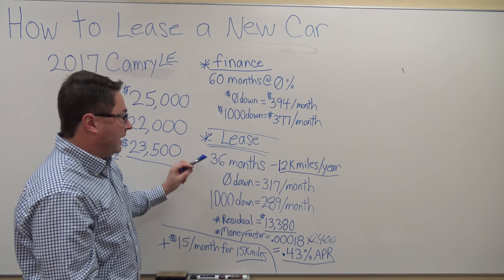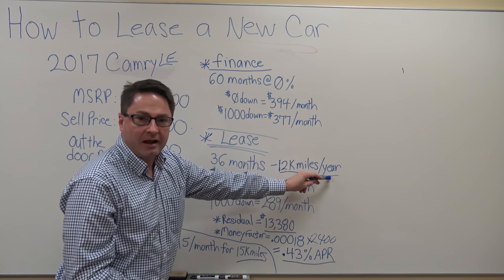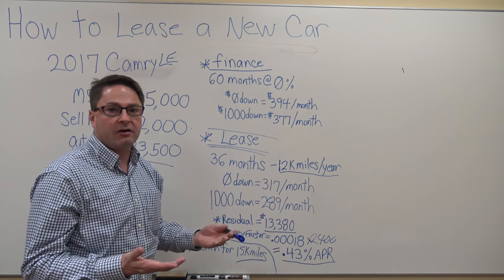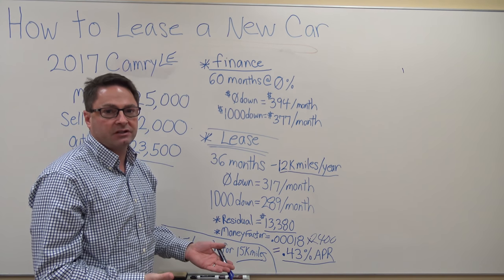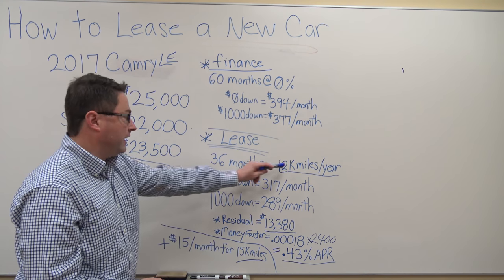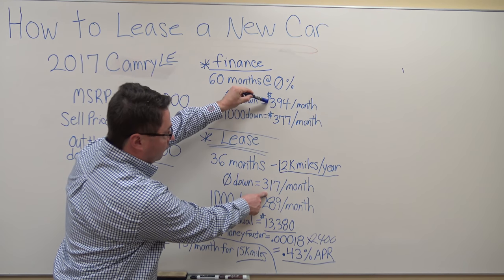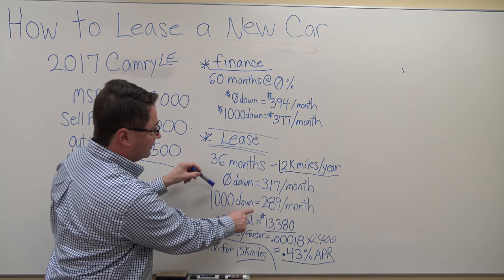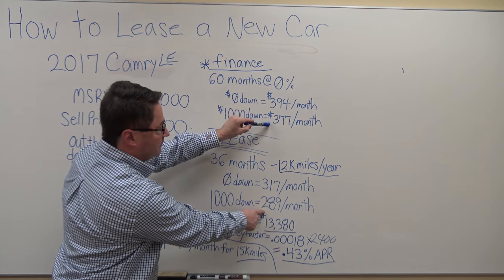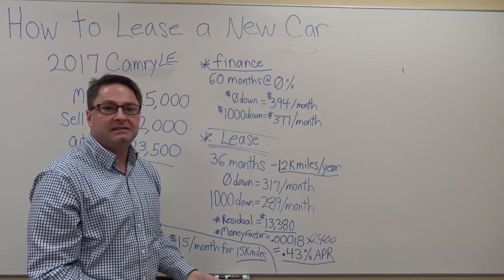So if you lease — I structured a 36-month, three-year lease, with 12,000 miles per year, meaning 36,000 total miles over three years — with no money down, you'd be at $317. So instead of $394, you're now paying $317. With $1,000 down, you're saving about $90 a month. So for an individual or a family on a budget, that's a really big deal.